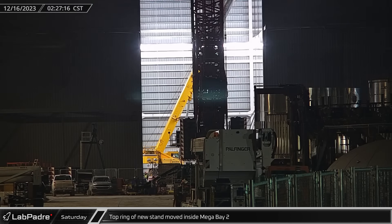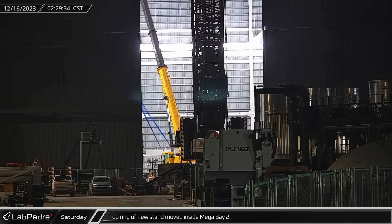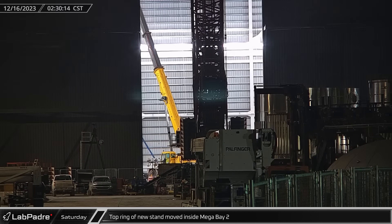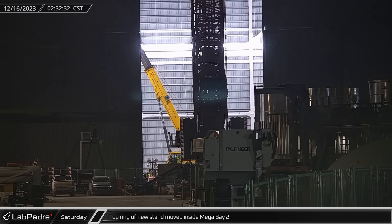Meanwhile, the top ring of what is believed to be a new ship engine installation stand was spotted being lifted for installation inside the new Mega Bay. This installation lends credence to the theory that this new building will be for ship construction, with Mega Bay 1 continuing as a booster production facility.